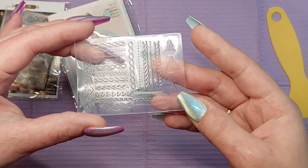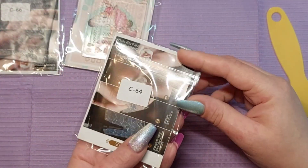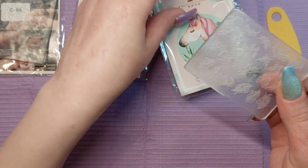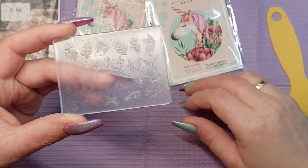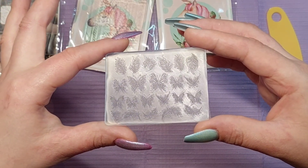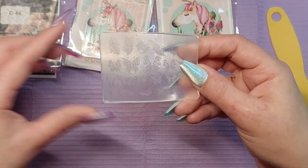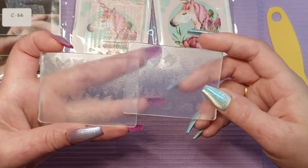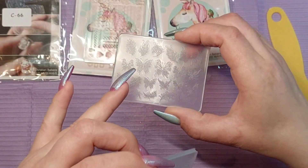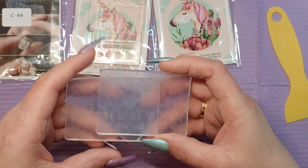It has hats, sweaters, and knitted designs — super cute. And we have one last one, which is number C64. This one has butterfly feathers — feathers down at the bottom and butterflies throughout. It's different from the C66: this one has more like regular butterflies, while C64 has feathered butterflies, with feathers on the top and bottom and butterflies in the middle.